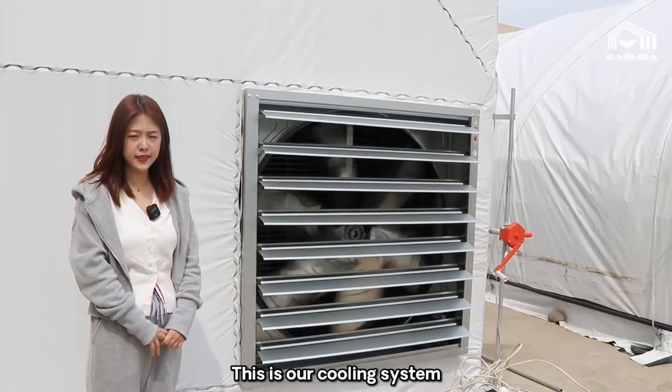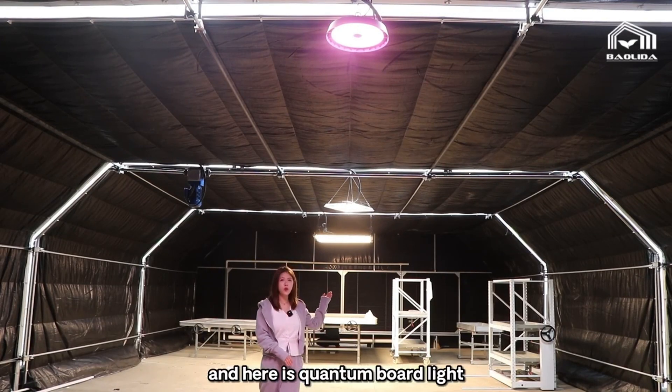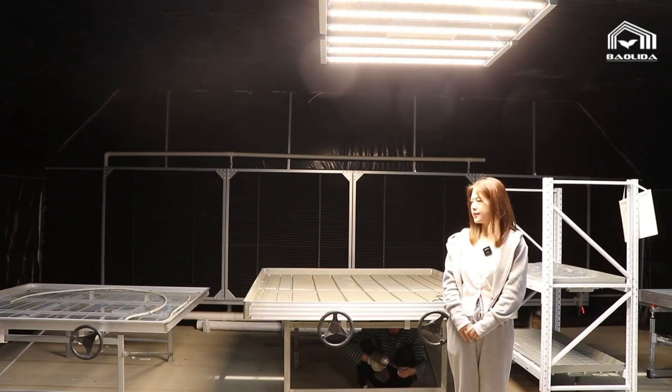This is our cooling system. This is the UFO light, and here is the quantum board light, and that way is the two-folder light. Here are our nursery seed beds.